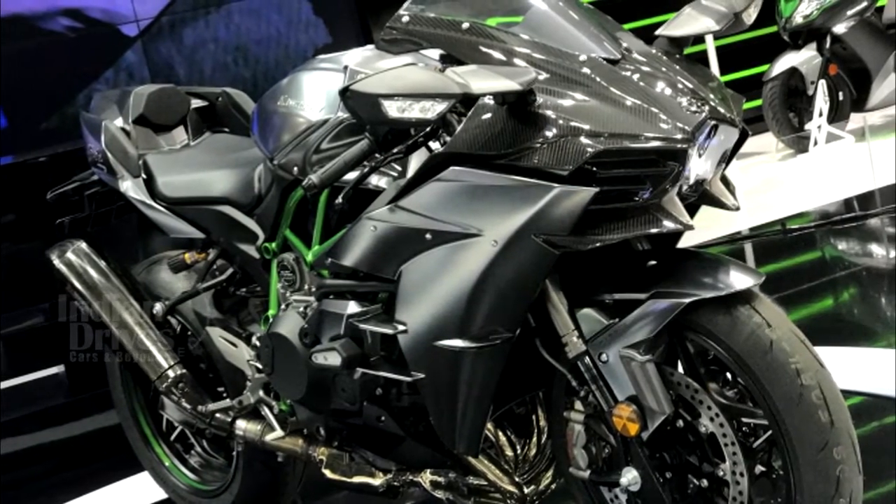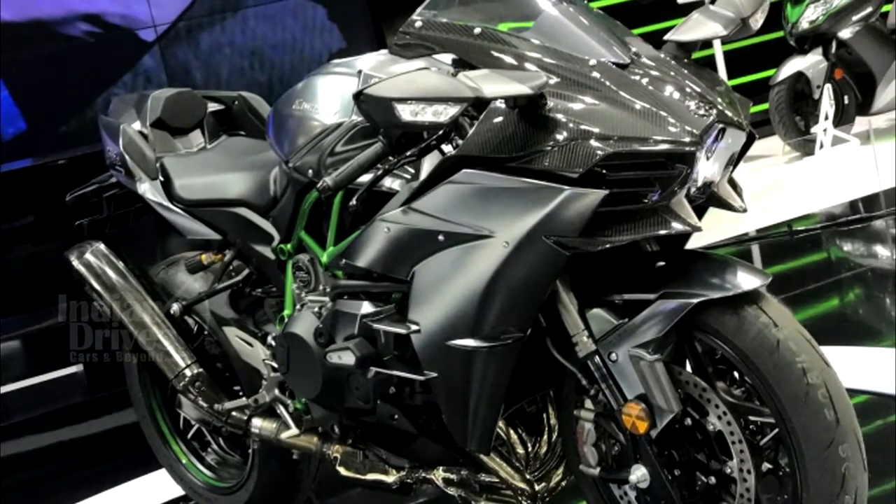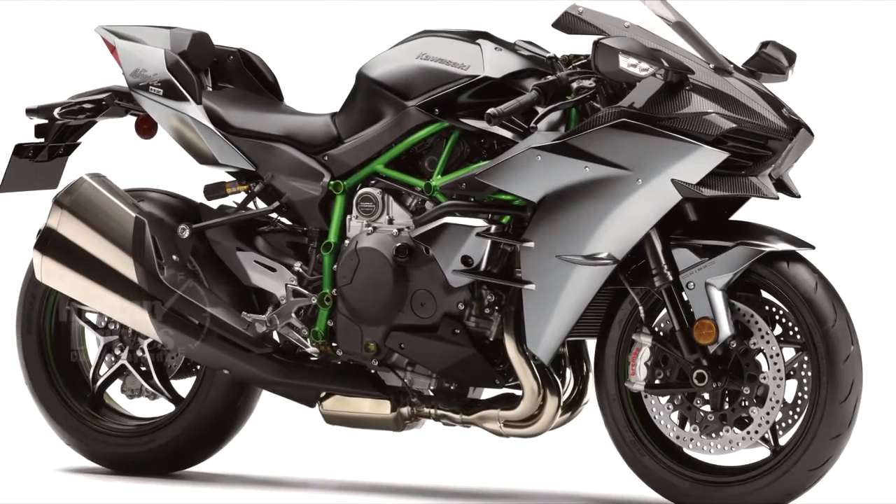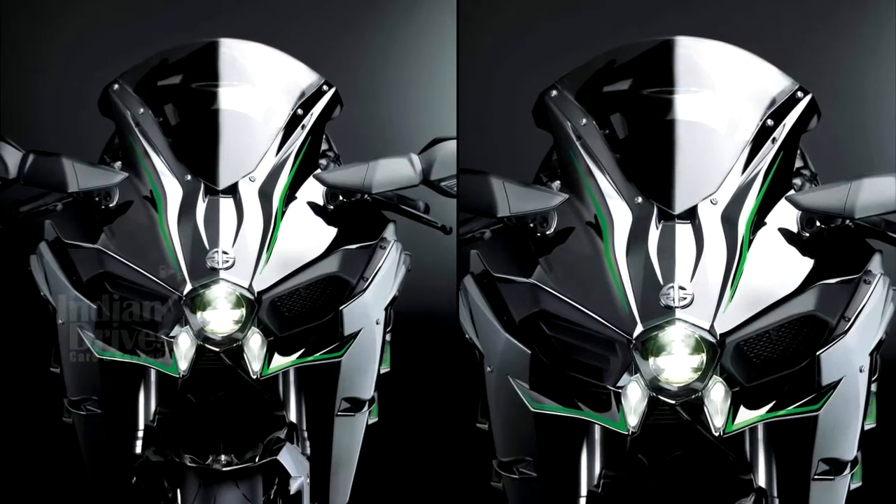While the H2R has been priced at Rs 69.80 lakhs, the H2 and H2 Carbon facelifts will come at Rs 33.30 and Rs 39.80 lakhs respectively.